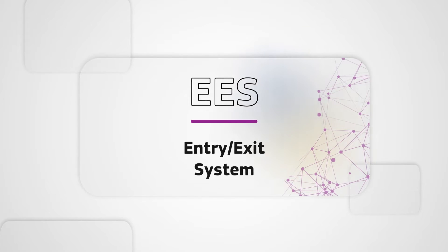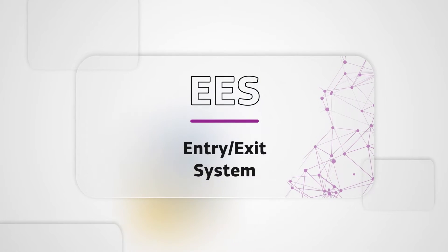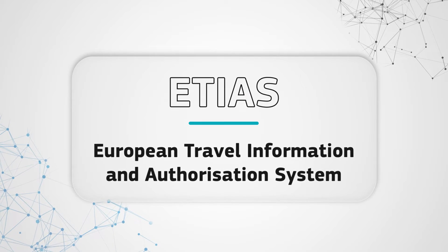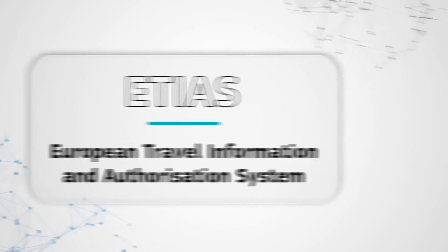EES, the Entry-Exit System, makes border crossing faster and safer. ETIAS, the European Travel Information and Authorisation System, reinforces the EU's internal security.